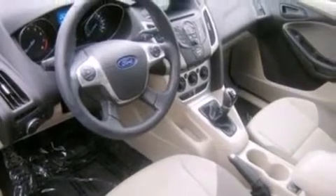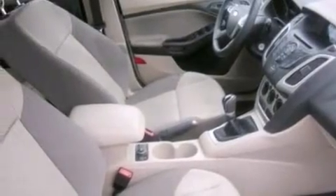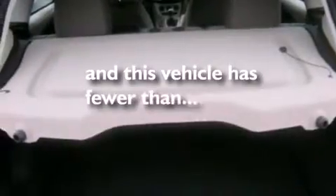A low tire pressure indicator, a multi-link rear suspension, traction control and stability control systems, a CD player, side curtain airbags, rear seat child-proof door locks, air conditioning, a pass-through rear seat, full power accessories. And this vehicle has fewer than 17,000 miles on the odometer.